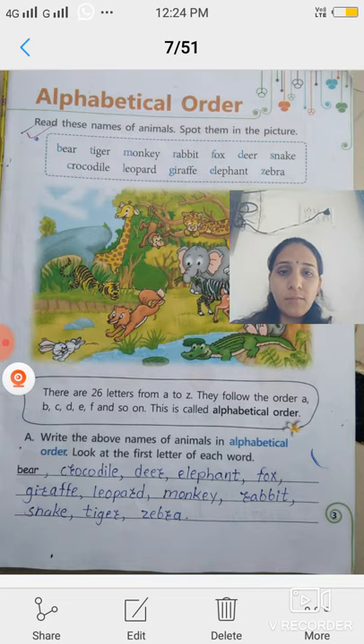You already know A to Z. You know that all letters of English — there are 26 letters from A to Z. A to Z, ABCD mein total 26 letters hain. They follow the order. They have a particular order or sequence.